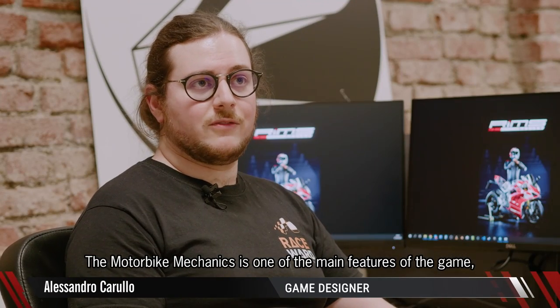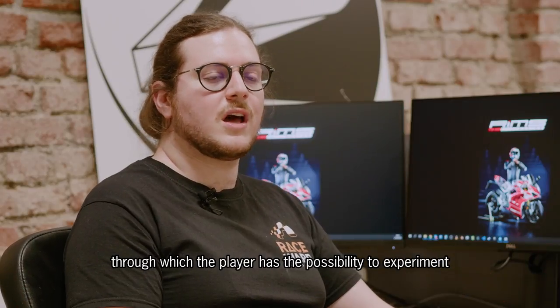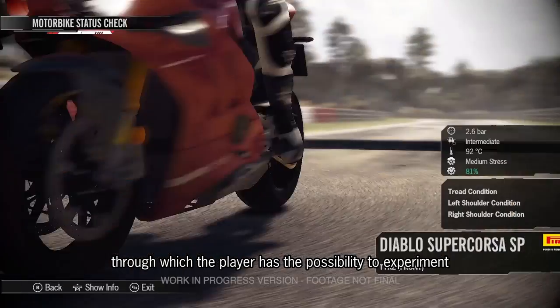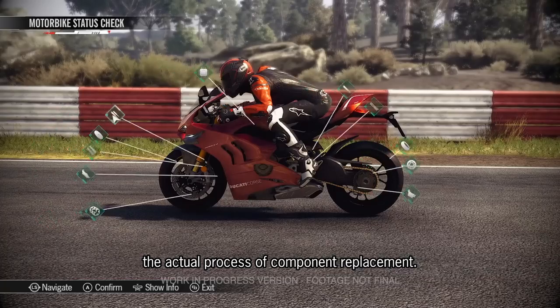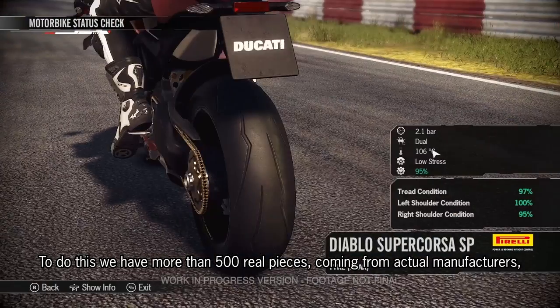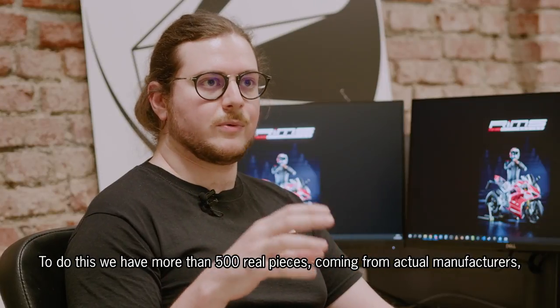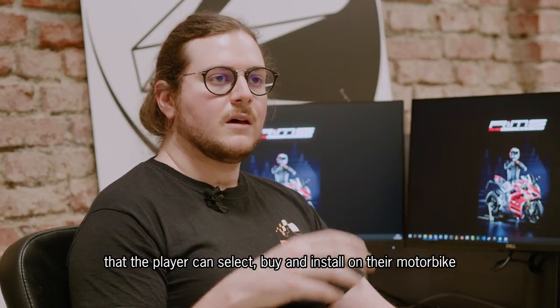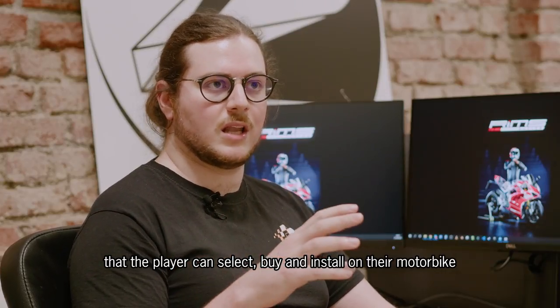The motorbike mechanics is one of the main features of the game, through which the player has the possibility to experiment and reproduce on their own motorbike the actual process of component replacement. To do this, we have more than 500 real pieces coming from actual manufacturers that the player can select, buy and install on their motorbike to improve its performance.